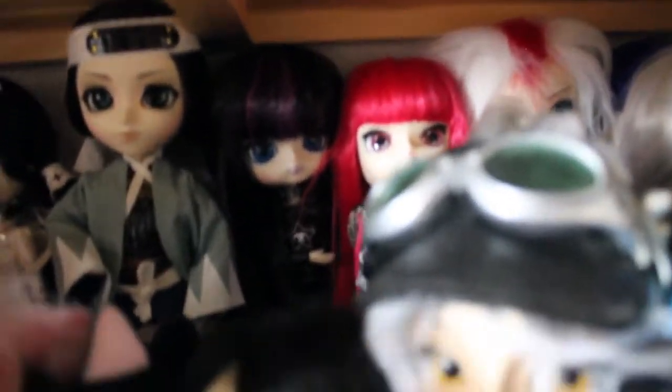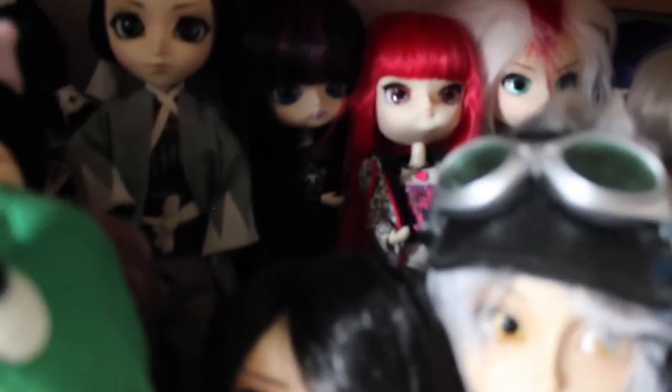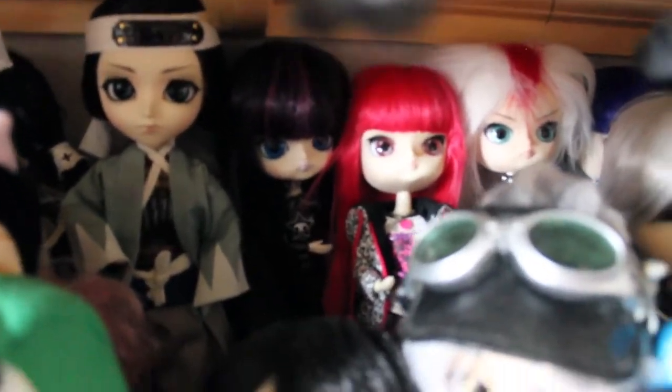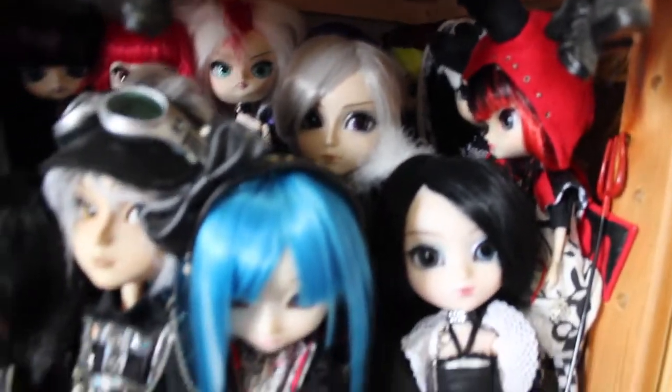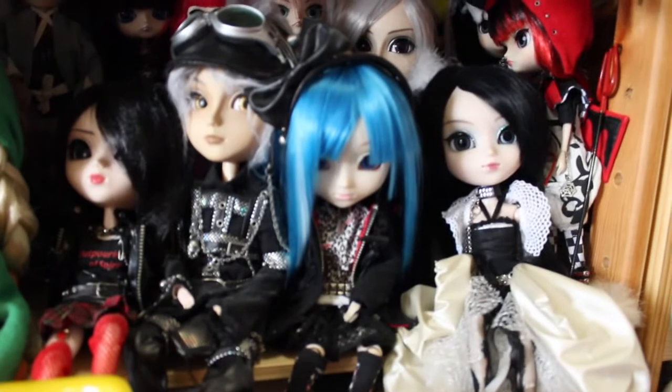The thing is, only the dolls can stand - the PULIP cannot really stand properly on the shelf, and neither can the Taeyong. So I had to put my dolls at the back to have them stand there. So all the dolls basically are there - my little monsters, my little musicians. And I have like the more rock and roll style of PULIP here.